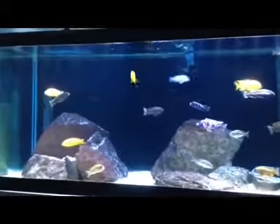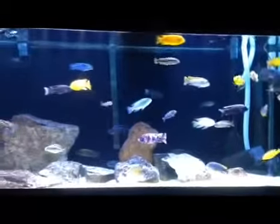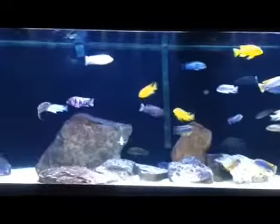Aquaclear 50. So Mass Aquariums, go check out his channel. He's got some nice planted tanks. He just started up an African Cichlid Tank, so check him out.